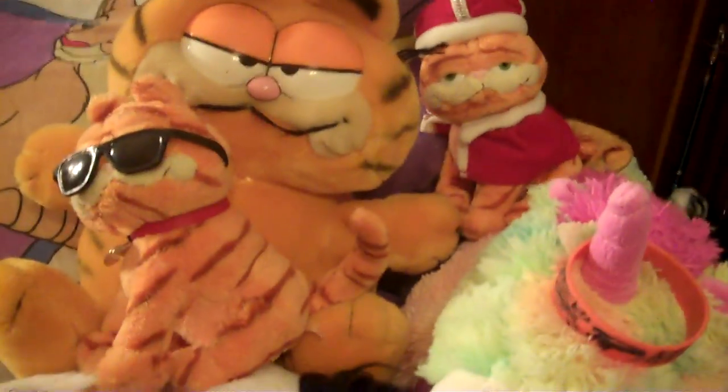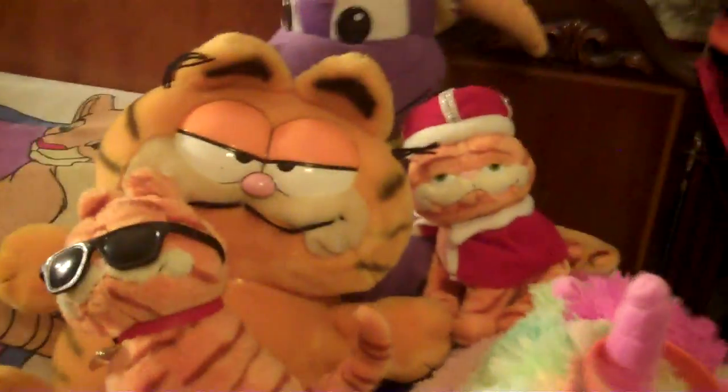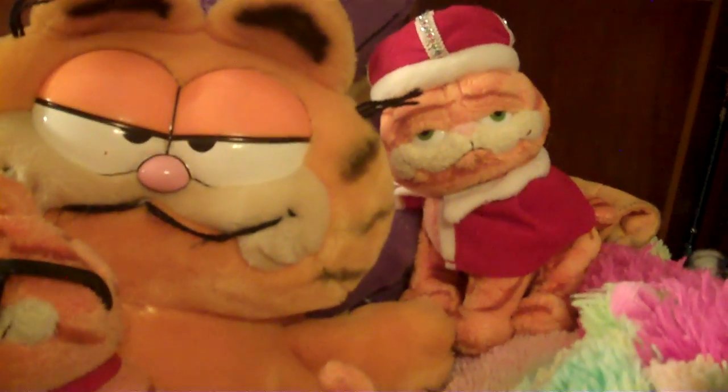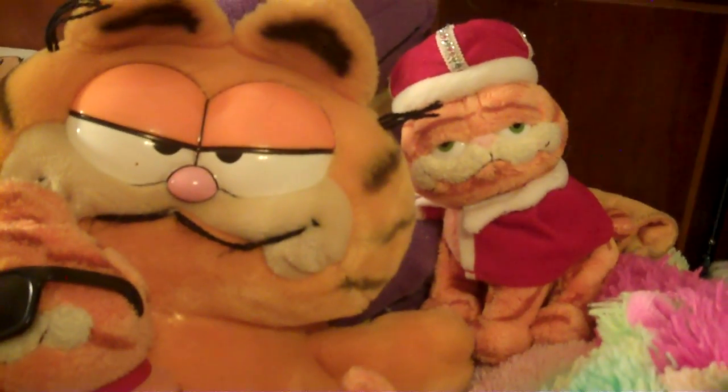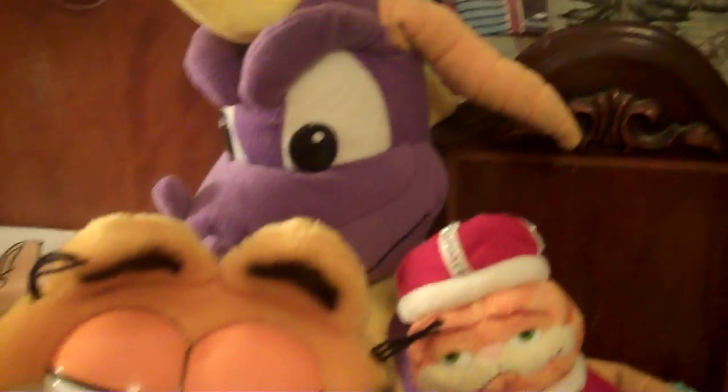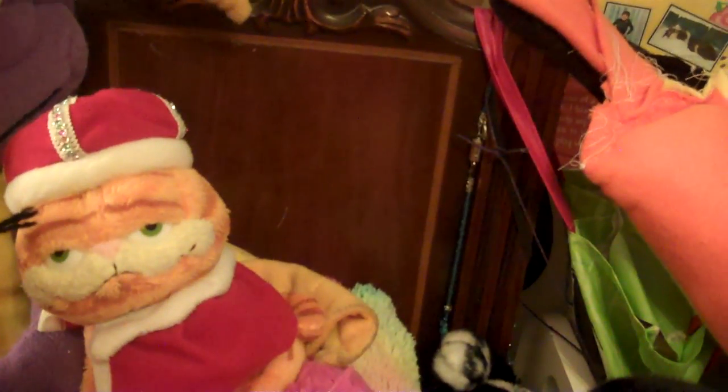We've got some non-Lion King items over here on this side. Got a Garfield with the sunglasses. This is a Garfield plush from Garfield the Movie 1 and 2. This is a Garfield plush from the Garfield and Friends cartoon and mostly in comics. Spider of the Dragon — prints from the second Garfield movie.